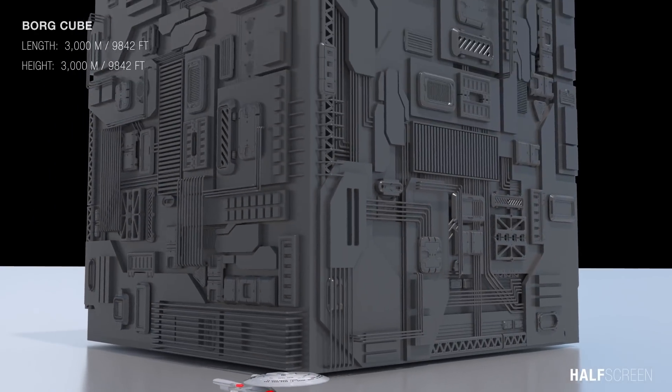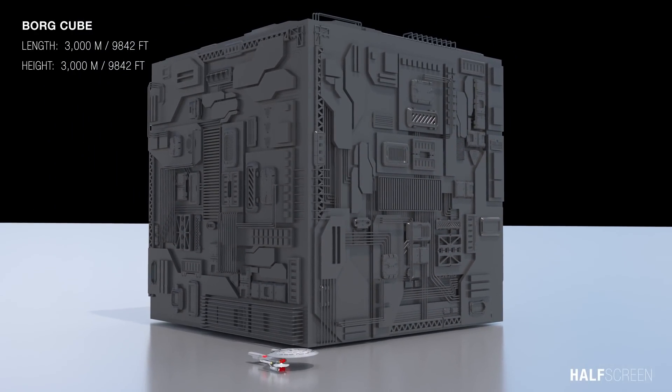However, when comparing to the Borg cube, the Enterprise is actually quite small in size. The cube volume is about 27 cubic kilometers, spanning more than 3,000 meters on every side.